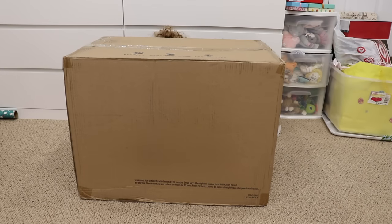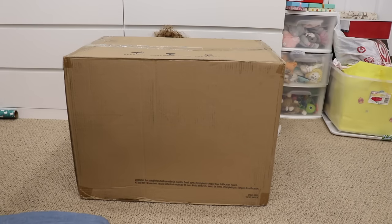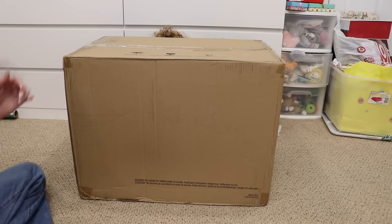Hey guys! Welcome back to my channel. Today I'm here with a huge box from American Girl and you can kind of see my girls behind there — they are kind of hiding.